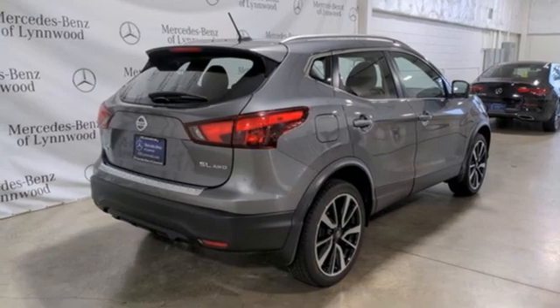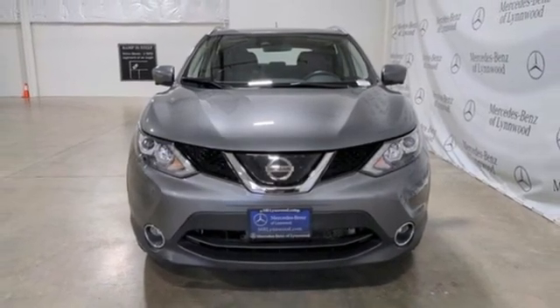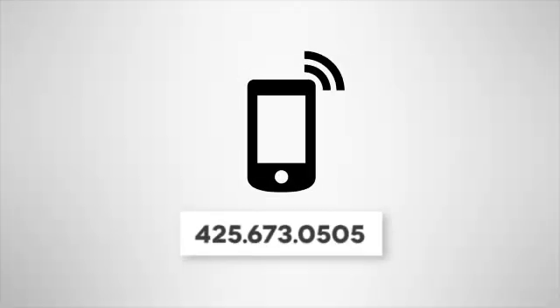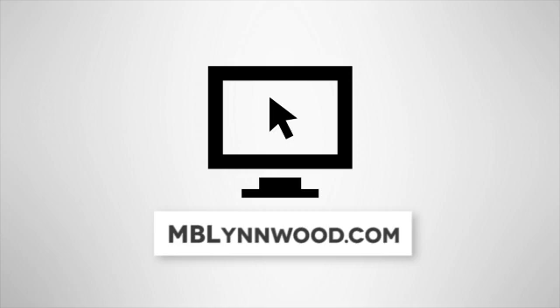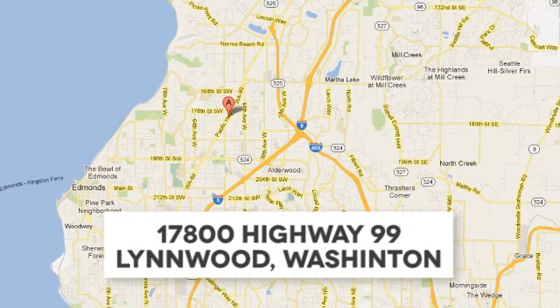And integrated navigation system with voice activation. Stop in for a test drive and make it yours today. Call us at 425-673-0505, online at mblynwood.com, or stop in and visit at 17800 HWY 99.